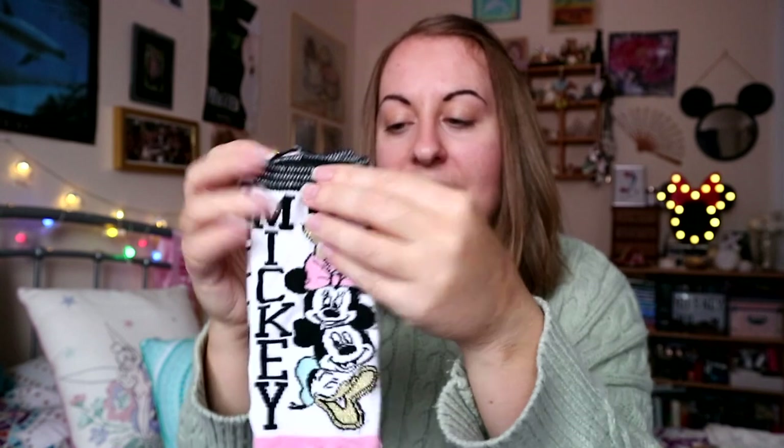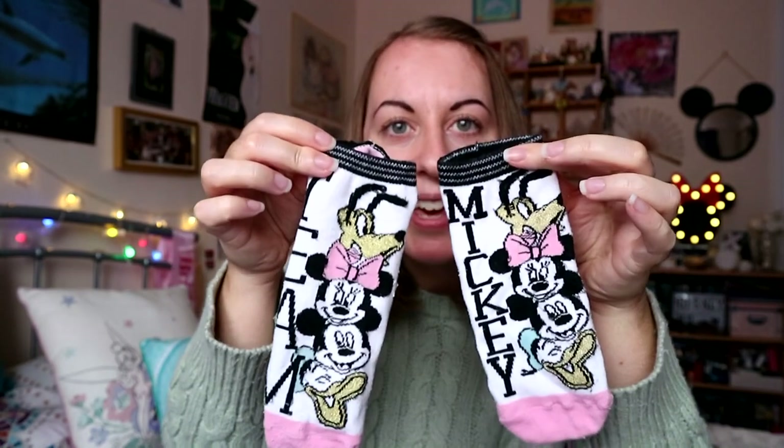Next are some Disney trainer liner socks which have been really useful in the summer and spring months. I have used the 'fab five' ones but it's actually only the fab four because there's no Goofy. You've got ones with just Donald, Minnie, and Pluto which are really cute, a great pair which also includes Mickey, and then a pair with all four of them that says 'Team Mickey'. Really cute and super comfy.